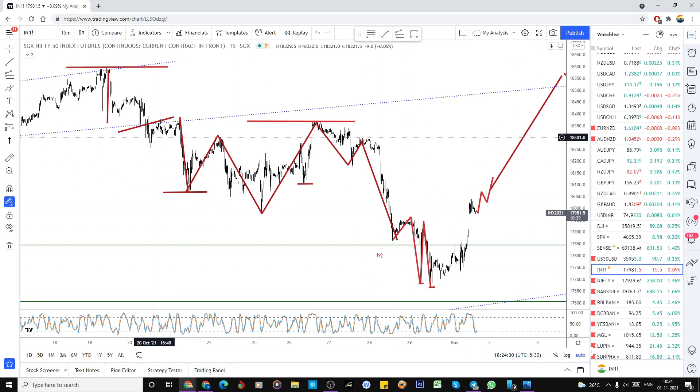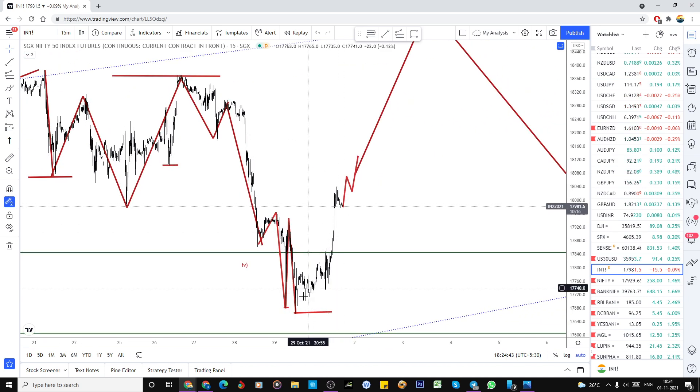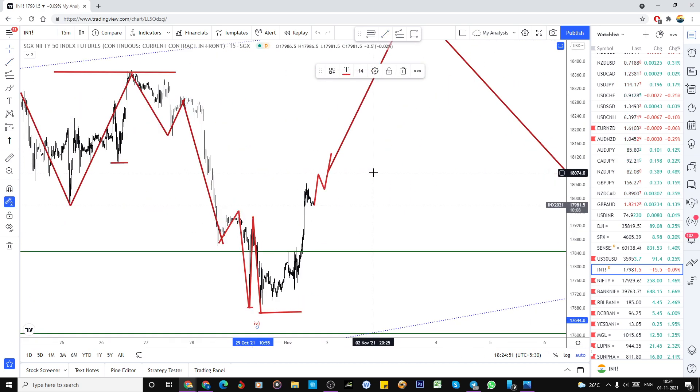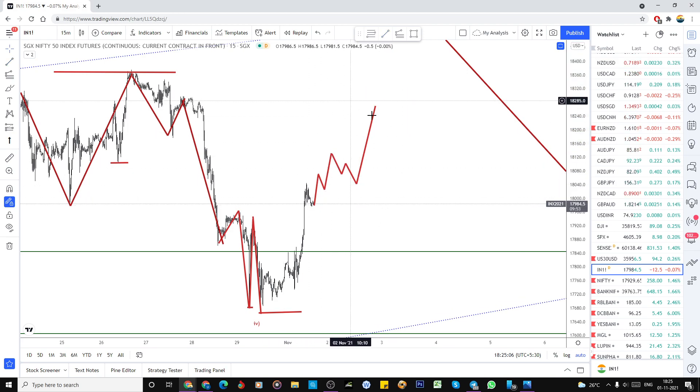So this is the end of the zigzag correction here, or it could be a flat correction — whatever it could be, one ABC has got completed here, and now this is the stop for our count. From here I am looking for the impulsive wave — whether that could be the fifth wave starting. In that case this needs a five-wave structure. So if it is doing a little bit of consolidation like this, one more high is also possible — this kind of wave formation I am expecting.